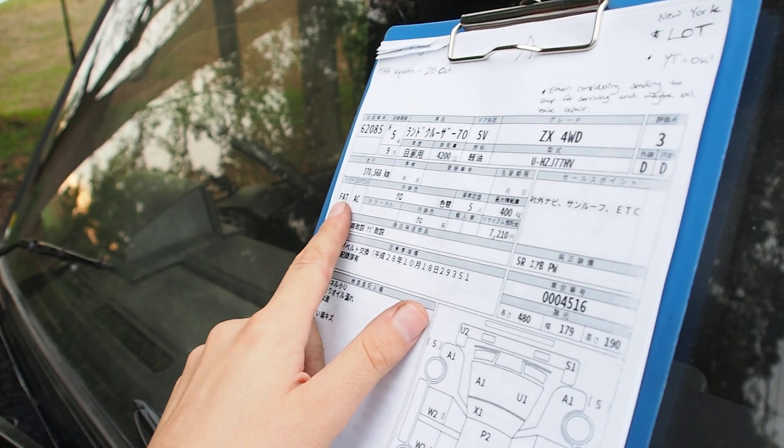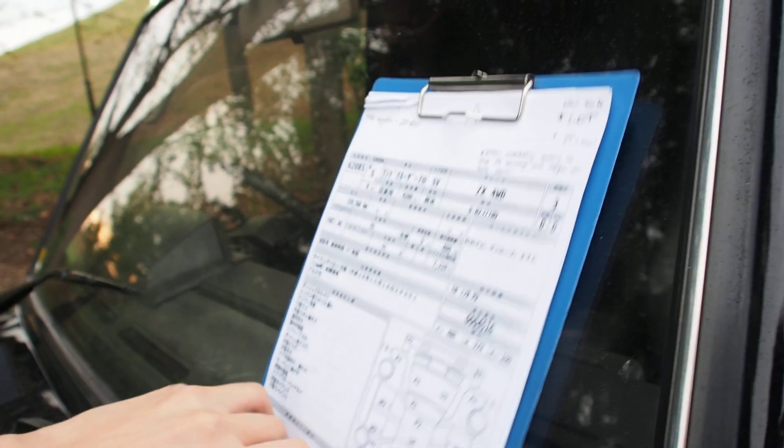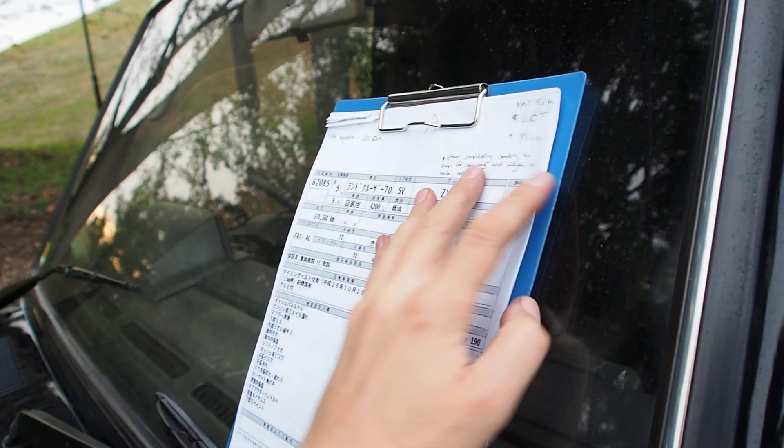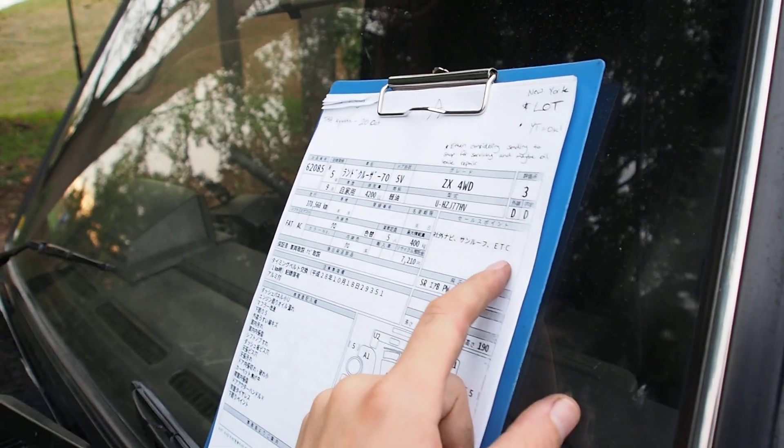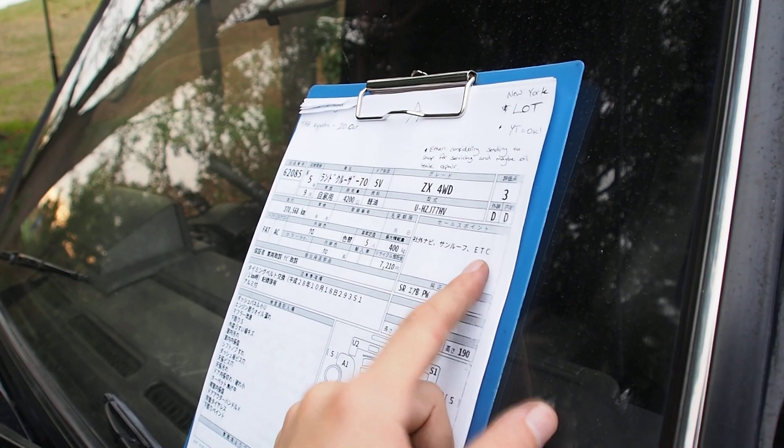Automatic transmission on it. It's a five seater. The sales points are aftermarket navigation and sunroof. I think the sunroof is stock on the 4.2 liter engine ones. Toll collection box for Japanese highways.